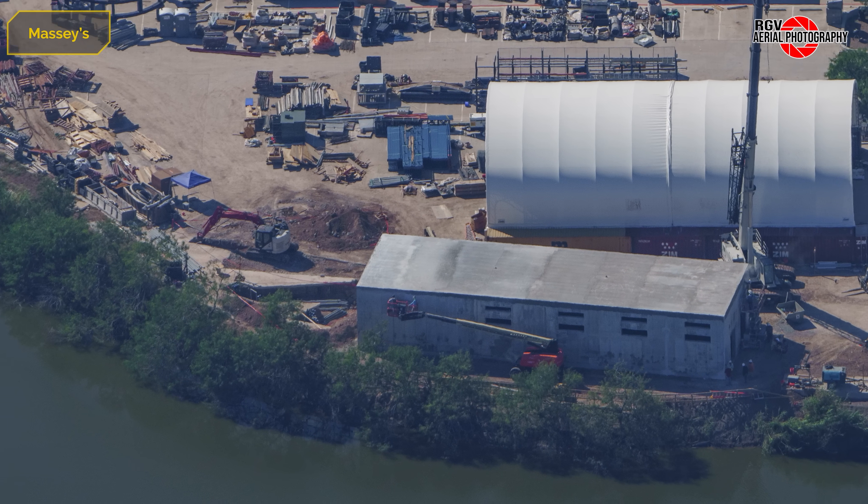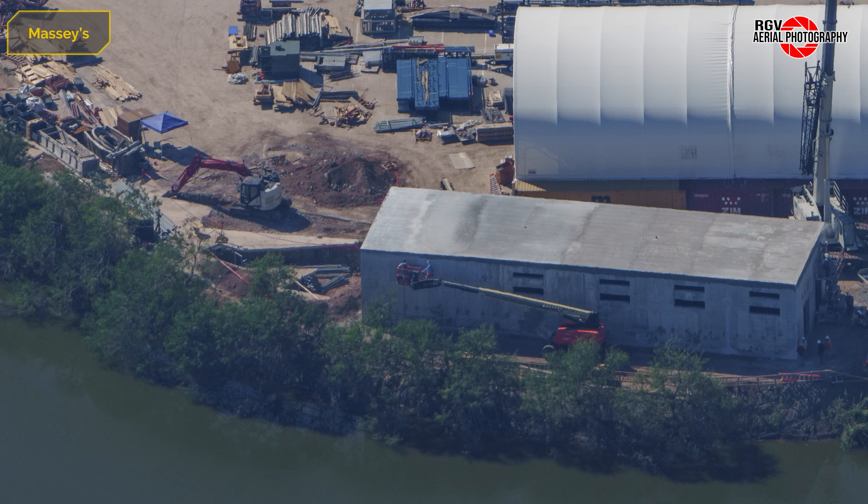Finally, at the new electrical building, the structure has been fully poured and electrical conduit has been installed on the left side. This is possibly a new location for the main transformers for the entire site. That's all from Massey's, so we'll move over to Sanchez now.